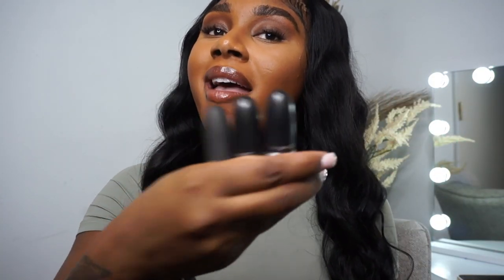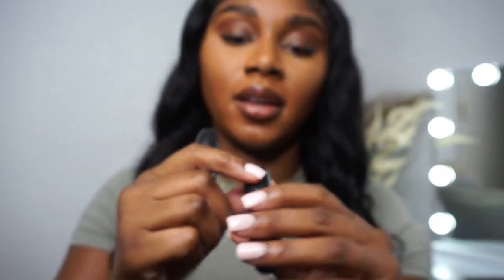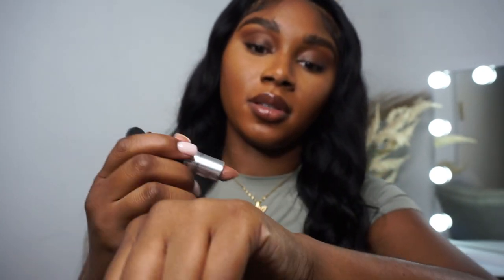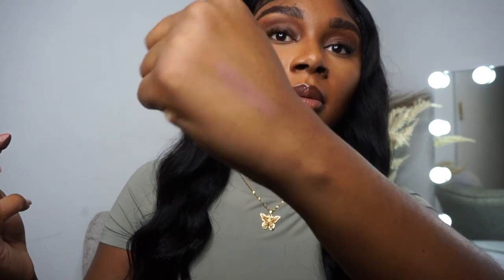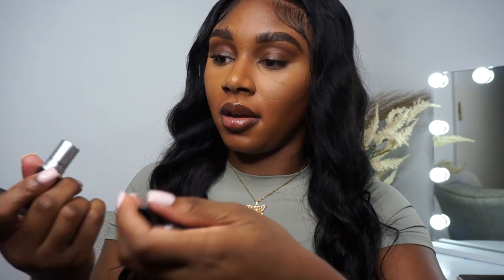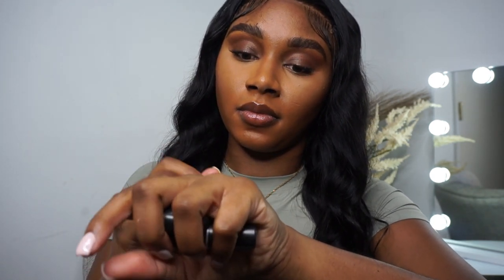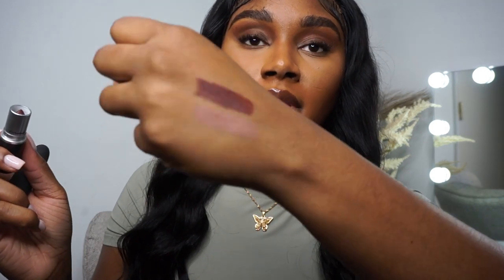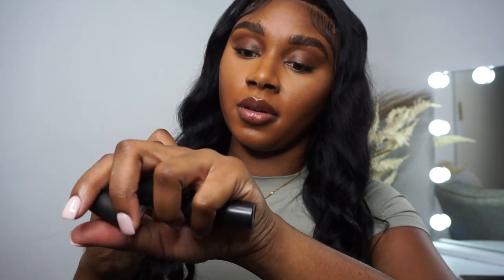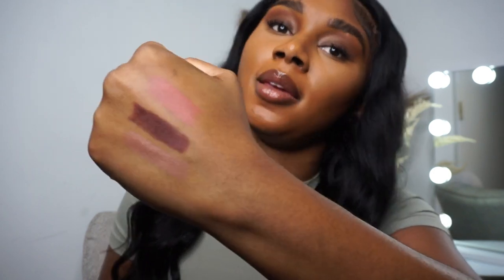I love MAC. Let's swatch this — that is in the shade Bad and Bare. And then Double Fudge, and then Pull It Over, which is kind of like a more pinky mauve.